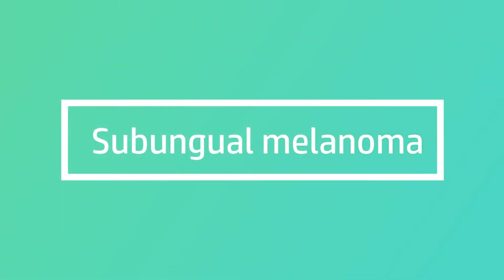Hi everyone, just doing a quick video today on subungual melanoma. Subungual melanoma is a type of skin cancer that can form underneath the nail in the nail matrix. It is quite a rare condition, but it can be quite a serious condition.